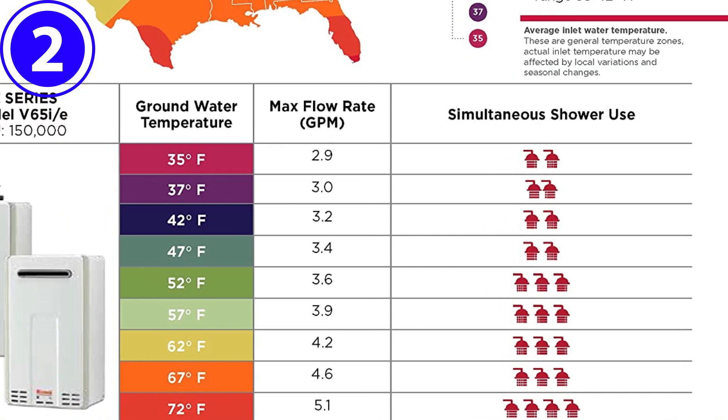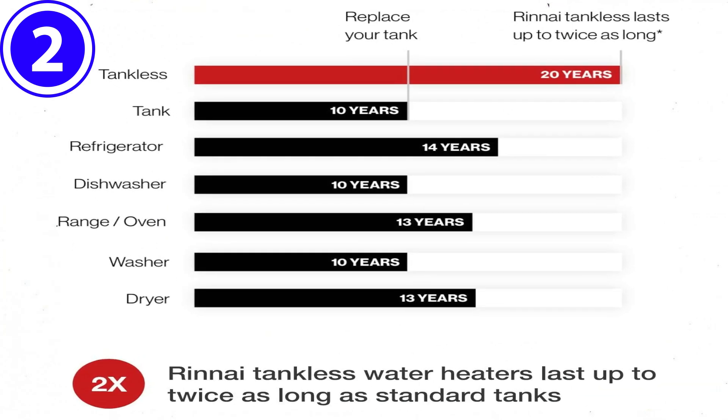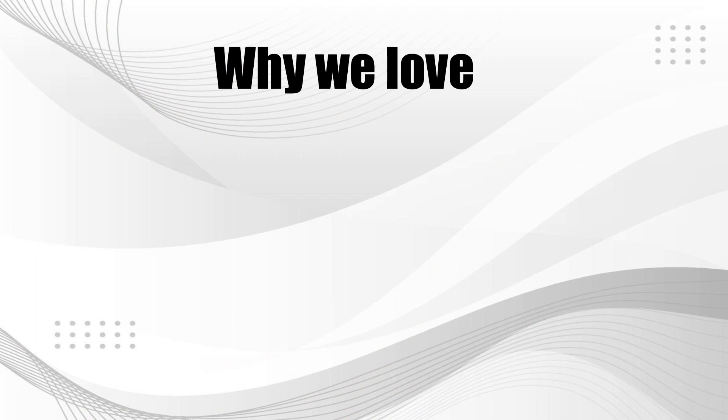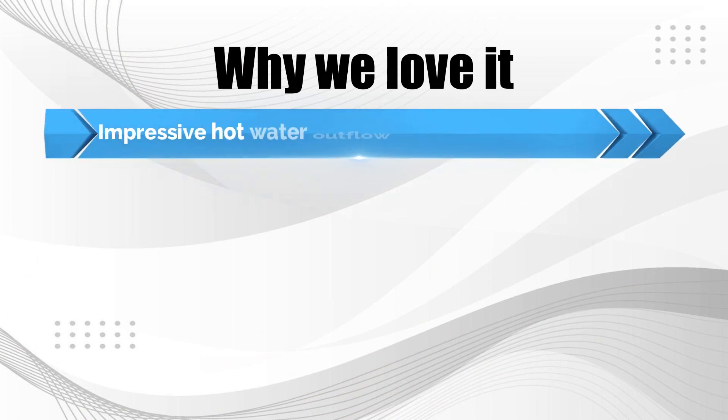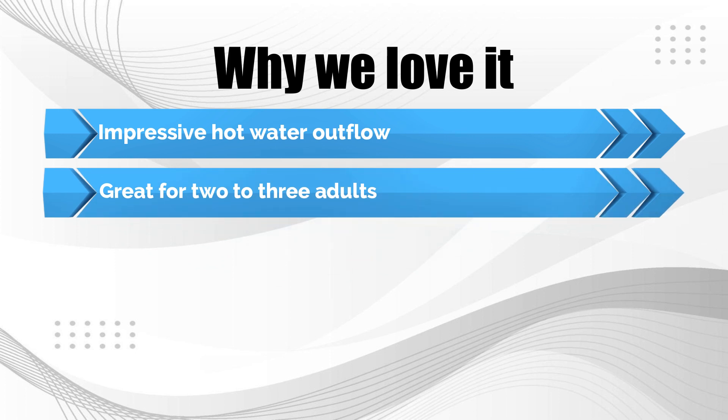Like other Rinnai units, this one can sync with your Wi-Fi and smartphone or tablet, and can be used with digital controllers sold separately. Why we love it: impressive hot water outflow, great for two to three adults, and made from durable materials.